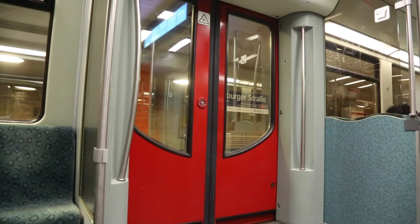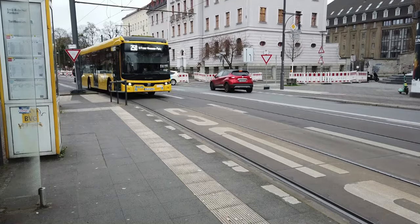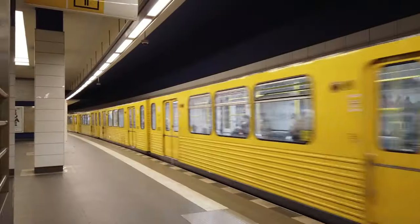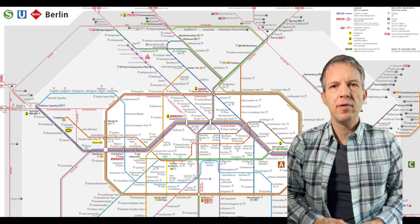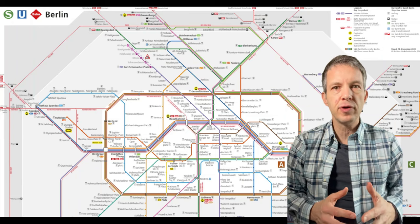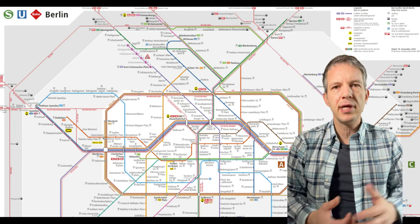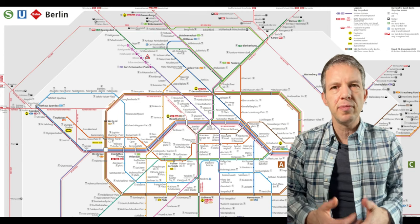Are you interested in using the Berlin public transit system when you're in Berlin, but not sure which pass or ticket you should purchase while you're here? Well, in this video I'm hopefully going to answer all of your questions. This video is in sections, so feel free to skip ahead by clicking on the timestamps to the sections that interest you the most.